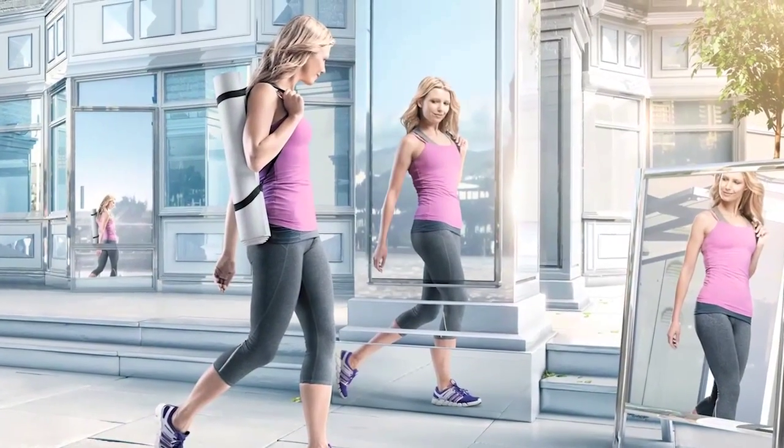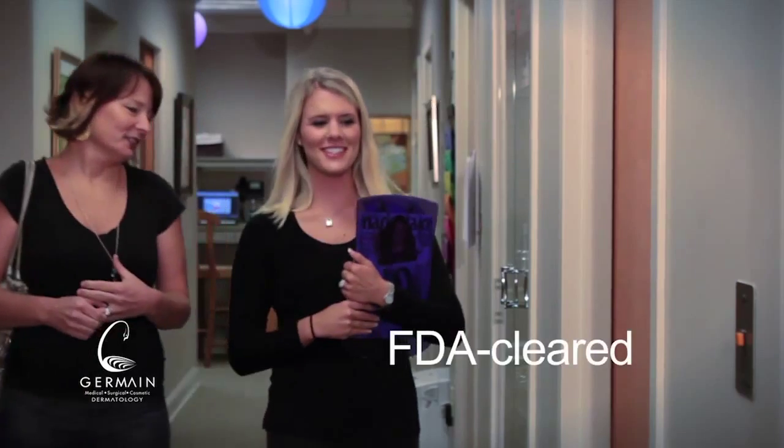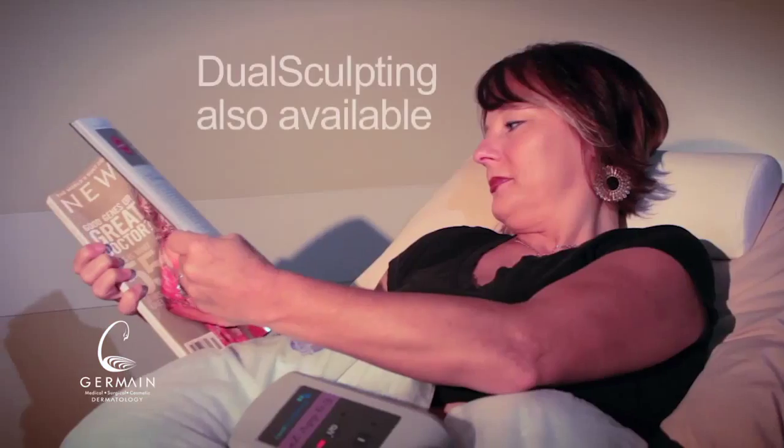Take control of your body and ensure you fear no mirror with CoolSculpting. This non-surgical fat reduction procedure uses a cooling technology to eliminate fat. Once it's gone, it's gone for good.